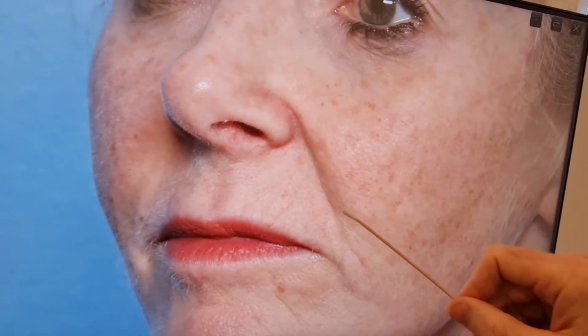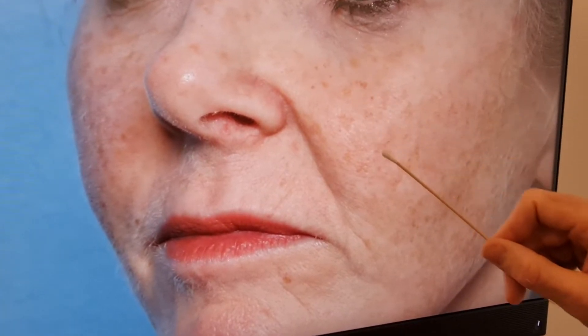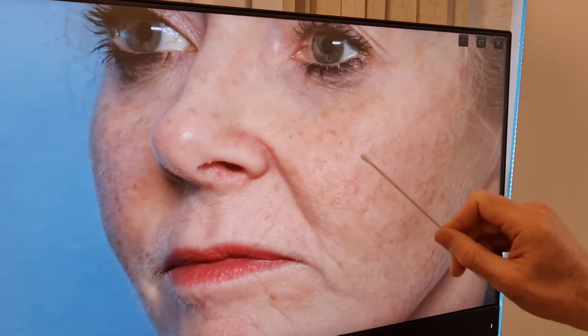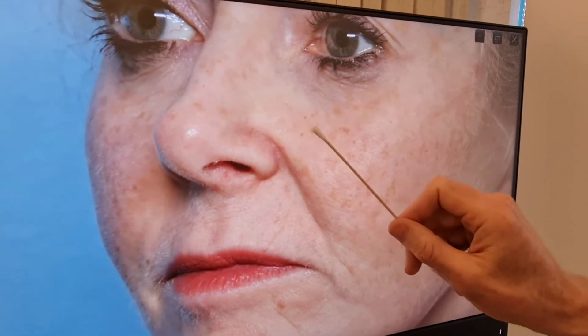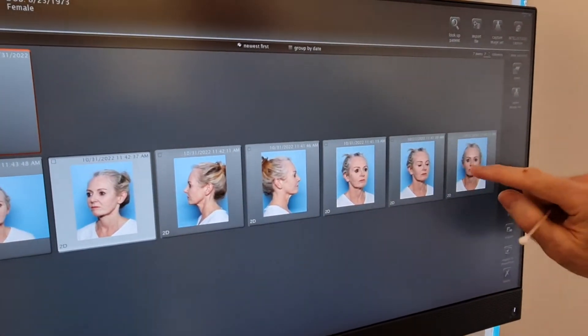You can see here the nasolabial fold — this is a little shadow, and it's tempting to fill this shadow to soften it because it is somewhat a feature of aging. But almost always it's more appropriate first to address the mid-facial volume, because when you lose fat in the mid-face the nasolabial fat pad becomes more obvious. You're losing volume above, which has a supportive effect for the mid-face, and then the shadow gets a little bit deeper.